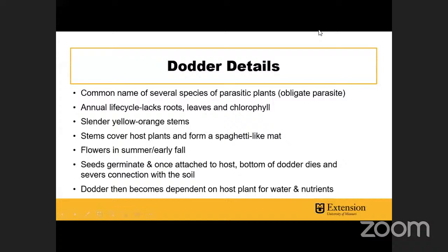Dodder is a common name used to describe several different species of parasitic plants. This is what's known as an obligate parasite, which means it cannot complete its life cycle without a host. It's an annual plant, and interestingly it lacks roots, leaves, and chlorophyll. You can see from the picture it has these slender yellow-orange stems — it looks kind of like spaghetti or thin string trimmer line. The stem will cover host plants pretty effectively, wrapping around them and forming a spaghetti-like mat.